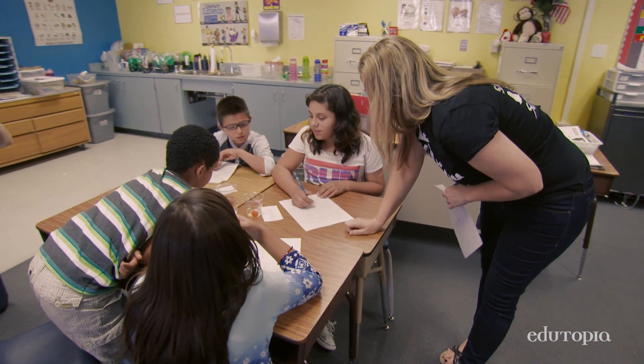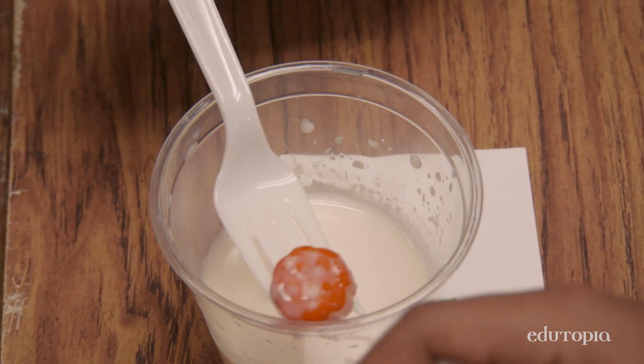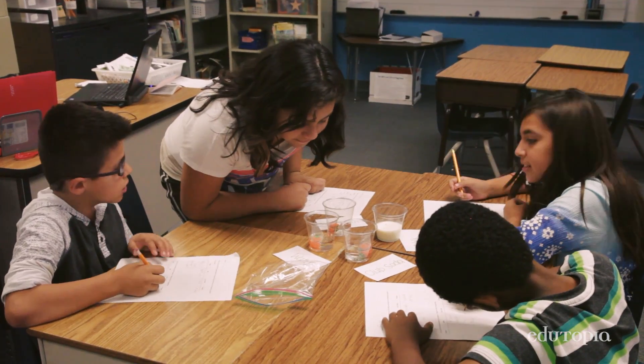The benefits of having an Explorations class is keeping the kids engaged, getting them to ask those questions — it really gets the kids excited and motivated to learn more.